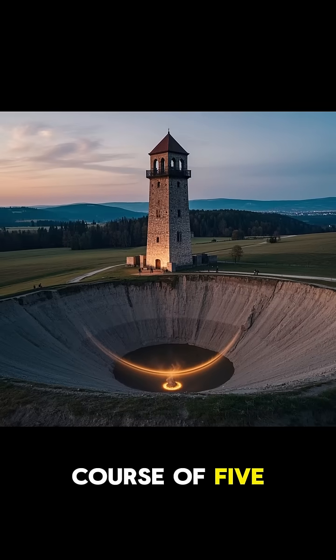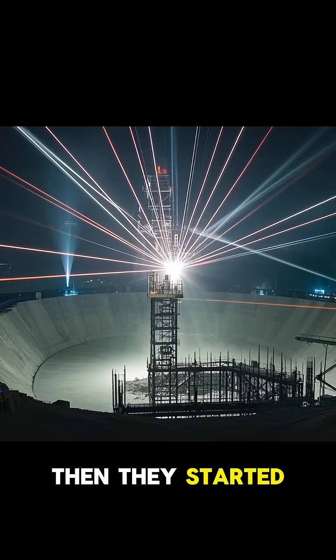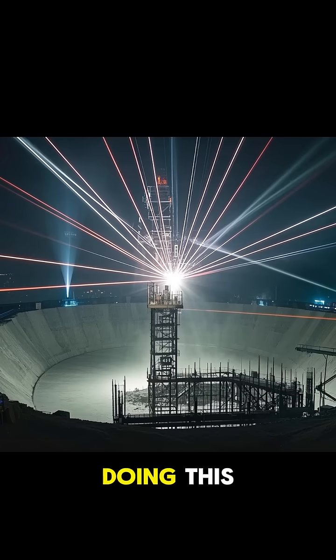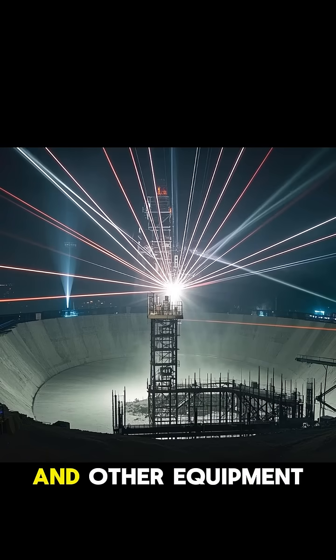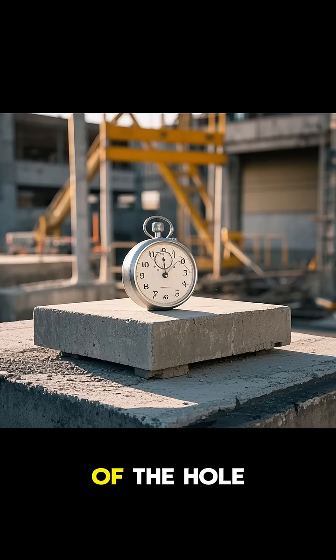So over the course of five years, they built a 60-meter deep pit under the tower. Then they started filling it with concrete. As they were doing this, they used lasers and other equipment to make sure that the tower was stable.